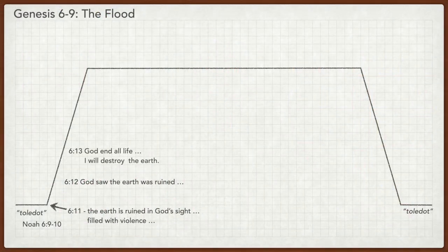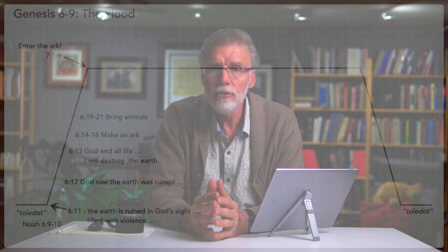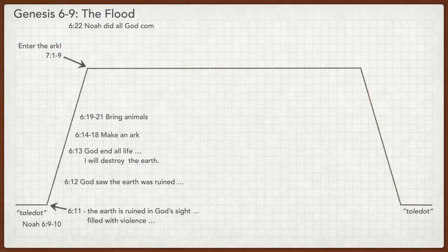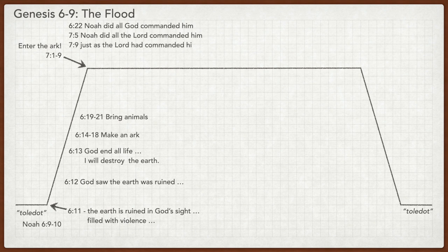In chapter 7 verse 1, at the top of the narrative plateau, God commands Noah to enter the ark. The key thing I want to bring out here is Noah's obedience. In 6:22 it says that Noah did all that God commanded him. In 7:5 it says that Noah did all that God commanded him. And in 7:9 it says that he did just as the Lord had commanded him.